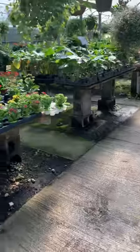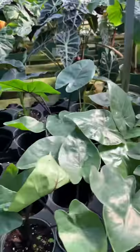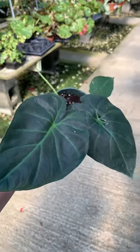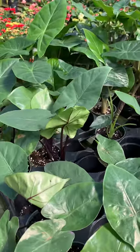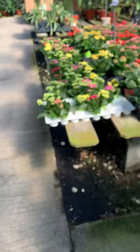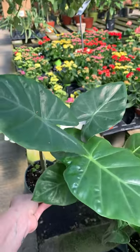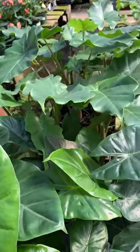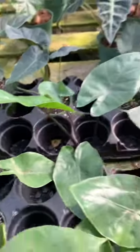Okay let's go look at the alocasias, guys. Look what they have here — oh my god, look how beautiful that is! And then they have these guys here as well. This one is like the one I picked up yesterday at Rainbow in San Antonio. How beautiful are these guys — amazing!